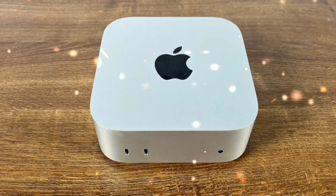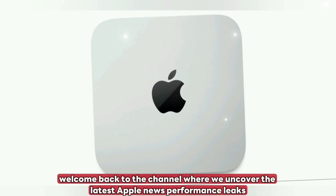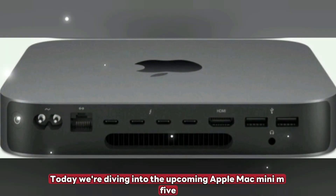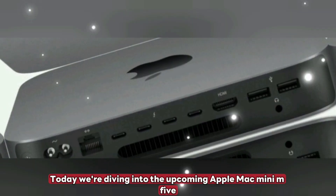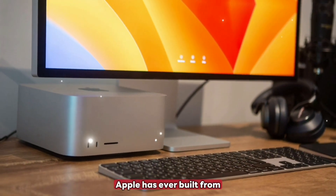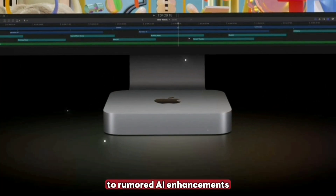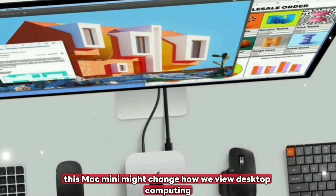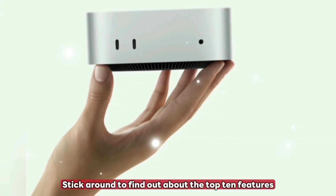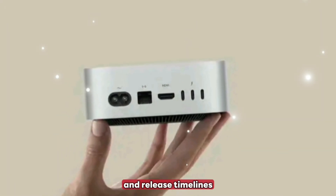What's up everyone? Welcome back to the channel where we uncover the latest Apple news, performance leaks, and all things next-gen tech. Today we're diving into the upcoming Apple Mac Mini M5, one of the most powerful small form factor desktops Apple has ever built. From confirmed chip upgrades to rumored AI enhancements, this Mac Mini might change how we view desktop computing. Stick around to find out about the top 10 features, performance upgrades, pricing and release timelines.